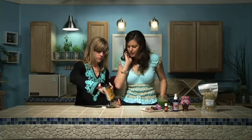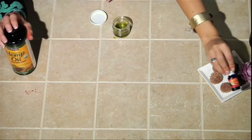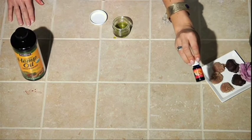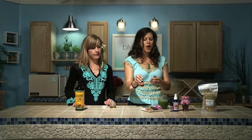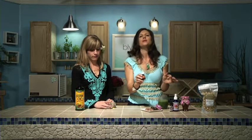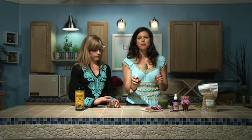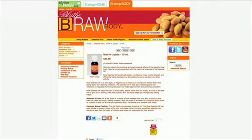Look at that color — amazing! This is our Blithe Raw Body Organic Rose Essential Oil. By the way, we have a sale going on right now for our rose products on our website, blithera.com. Hit the big orange button in the B Shop Body section. You can learn about our products there — look at our website, it's so pretty.